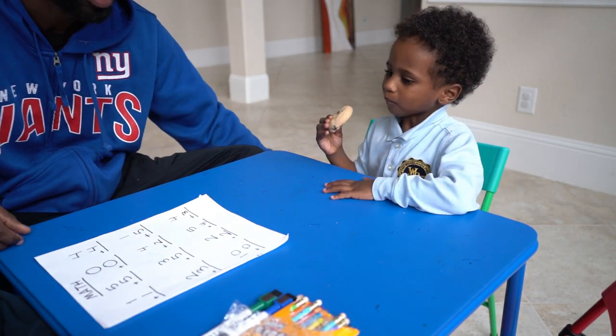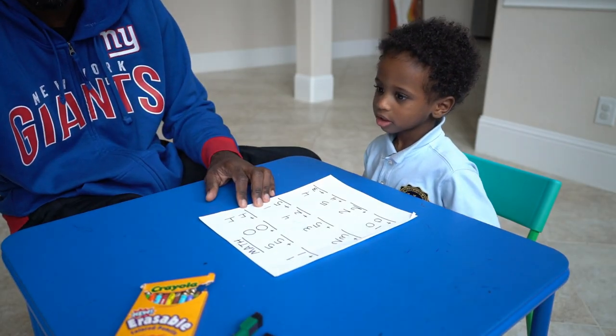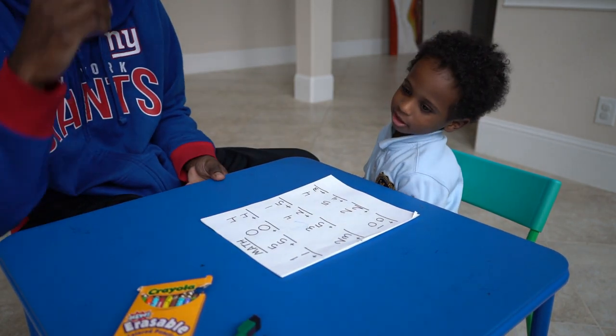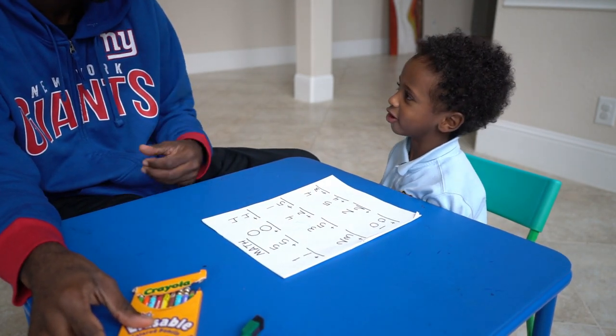Scoot up a little bit. So let's talk a little bit about math. You have to know how to count in order to do math, right? You know how to count? Mm-hmm. What do you know how to count to? 100. All right, good job. I know how to count to 1,000 too.